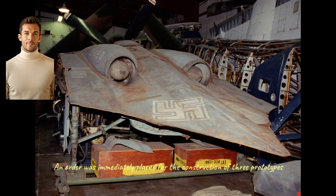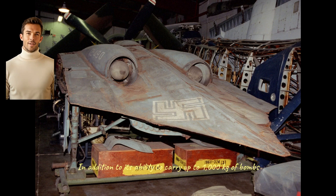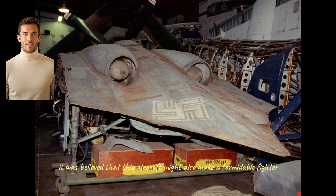The Horton H-IX, which was given the RLM designation Ho 229, was to be a single-seat flying wing powered by turbojet engines. Initial design work suggested that it was the only aircraft potentially capable of meeting the 3×1,000 requirement, and that it might also be able to operate at altitudes of up to 45,000 feet. An order was immediately placed for the construction of three prototypes. In addition to carrying up to 1,000 kilograms of bombs, the RLM also demanded that it be armed with a pair of 30-millimeter cannons. If the performance predicted by the Hortons proved accurate, it was believed that this aircraft might also make a formidable fighter.